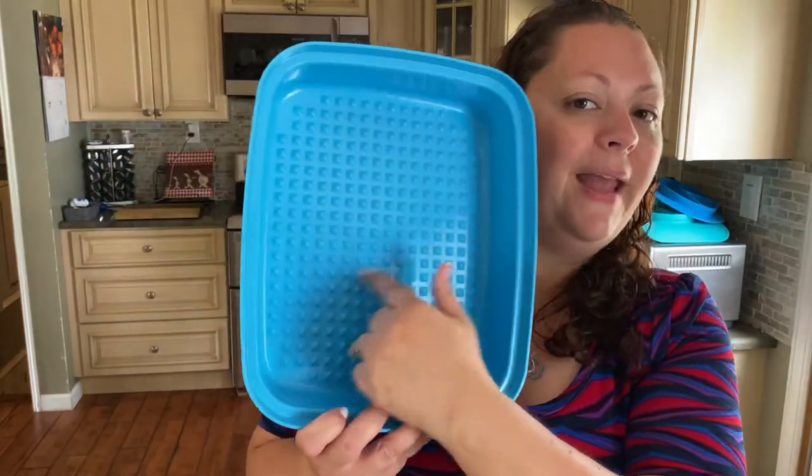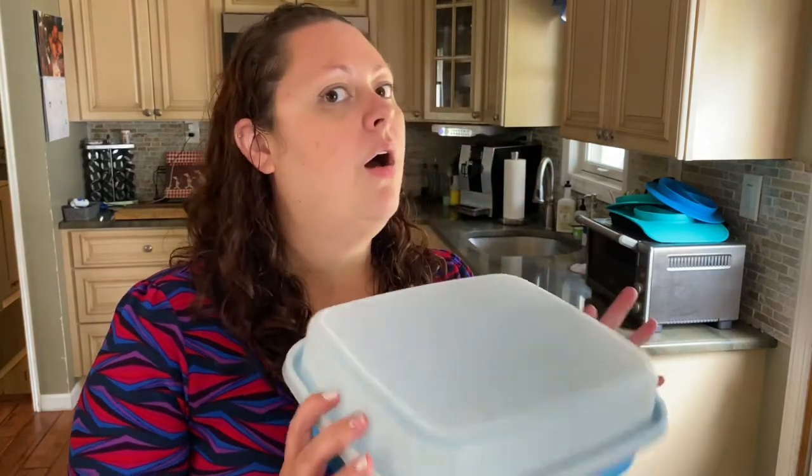This is for marinating meats and it's made by Tupperware. I got it at a Tupperware party and I am obsessed — I've used it for years. It has spikes on the inside on both sides that tenderize your meat while it marinates. I used to just use a Ziploc bag until I got this. I flip it two or three times and the spikes really get that meat tender. I literally can't live without this.